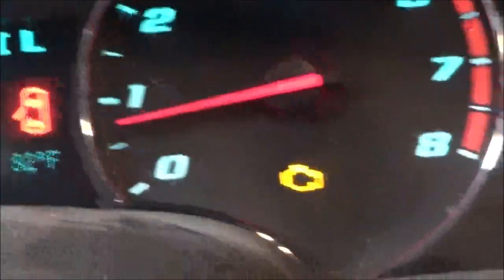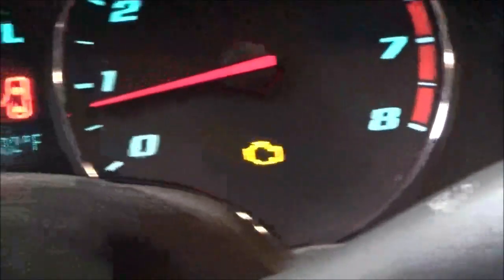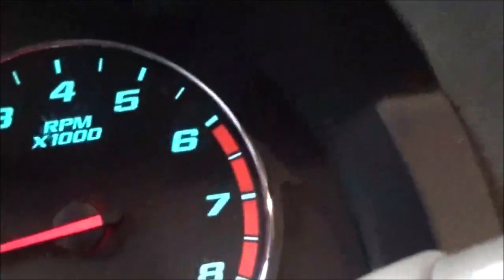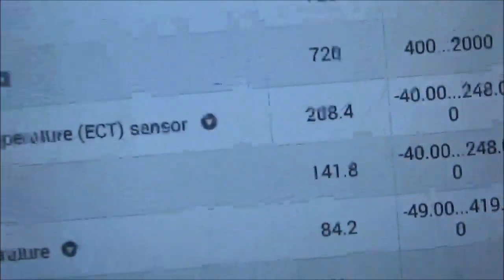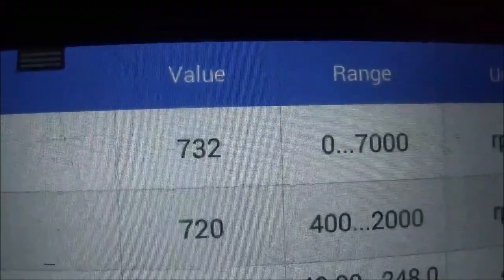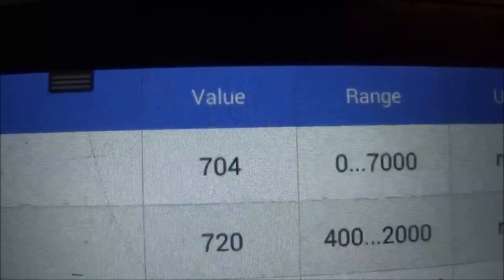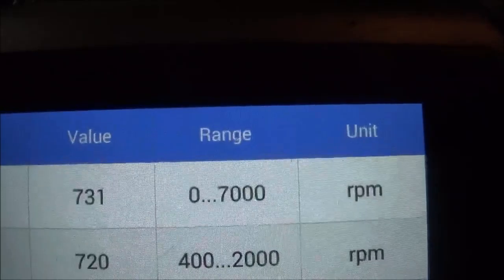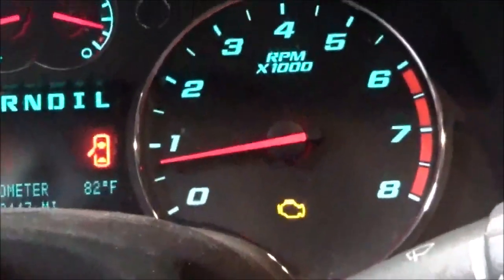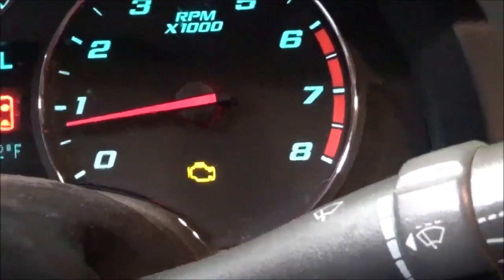We're back and the check engine light is on, but the vehicle started up and the RPM is working. Going down to the scanner, you can see the RPMs are working now. Again, when it starts to get hot it just stops, and of course the engine starts misfiring too. So this is either going to be a crankshaft position sensor issue or a wiring issue.